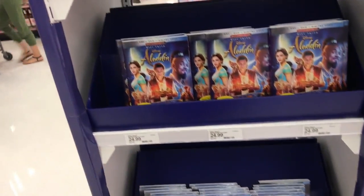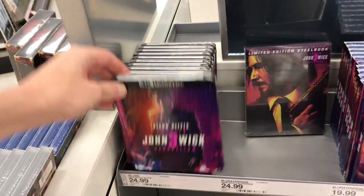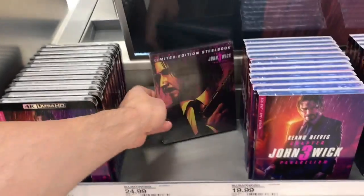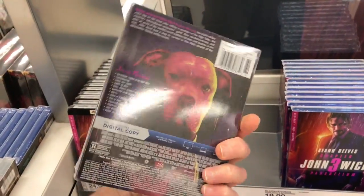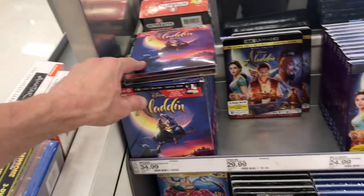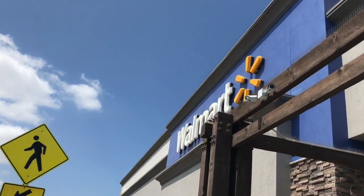We'll head over to see if they have the John Wick. In the actual section at Target, they did have the 4K of John Wick Chapter 3 for $24.99. They also had the exclusive Blu-ray steelbook edition at $24.99 as well. I believe Best Buy has a 4K steelbook of that one. They also had more copies of the exclusive digibooks of both the animated and live-action Aladdin on 4K.